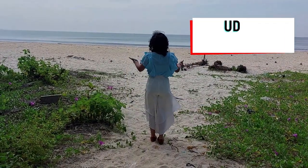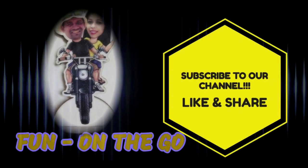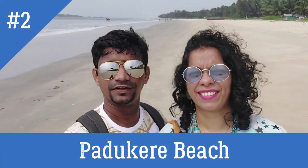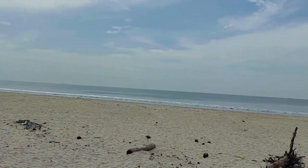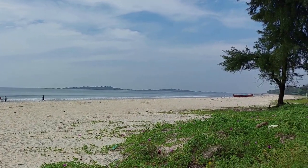This vlog is about the beaches which you can visit in a single stretch, one after the other. Here we are at the Padukure beach — just one part of the Padukure beach. Not a single soul on the beach; we are the only two enjoying it on this weekend.